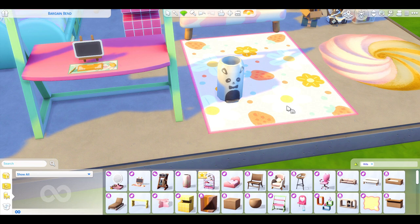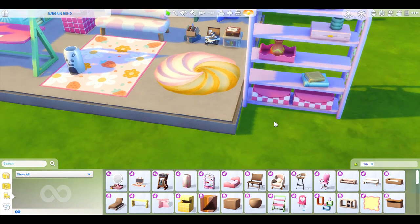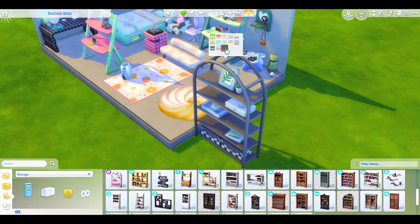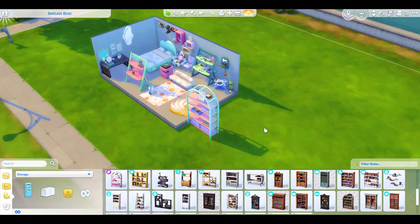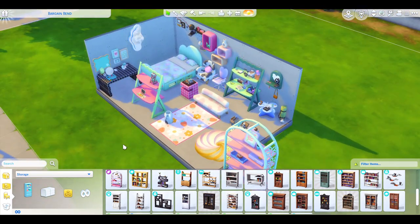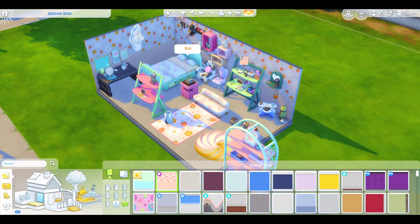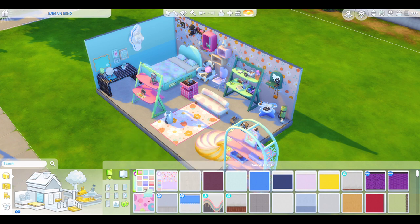Last but not least — this awesome shelving unit where you can put all the stuff on it with flowers down the side. You have to check these swatches out. Some don't have any flowers and then they just change — some have the flowers down the side and some don't. That is so so cool! There are also wallpapers with the Pastel Pop kit — so many different swatches, so many different options!